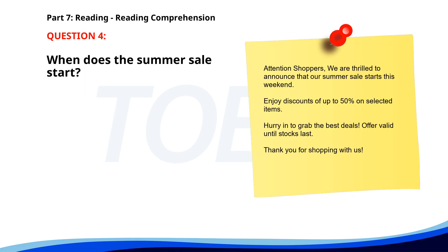Number 4. Attention shoppers. We are thrilled to announce that our summer sale starts this weekend. Enjoy discounts of up to 50% on selected items. Hurry in to grab the best deals. Offer valid until stocks last. Thank you for shopping with us. When does the summer sale start? A. This weekend. B. Next weekend. C. Next month. The correct answer is A: This weekend.